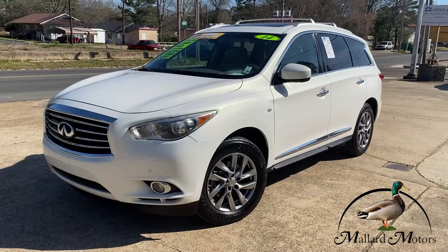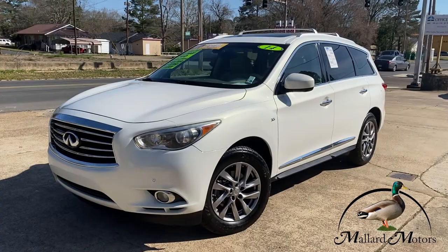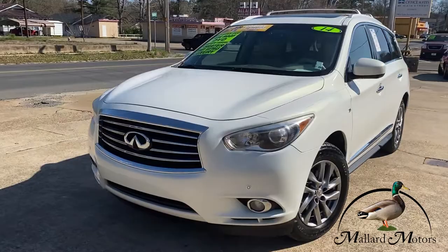Hey guys, it's Isaac at Mallard Motors, home of the $100 Credit Challenge, where if we can't get your credit approved for a new auto loan, we'll give you $100 cash. Today, just in, we got a 2014 Infiniti QX60. This thing's loaded up.